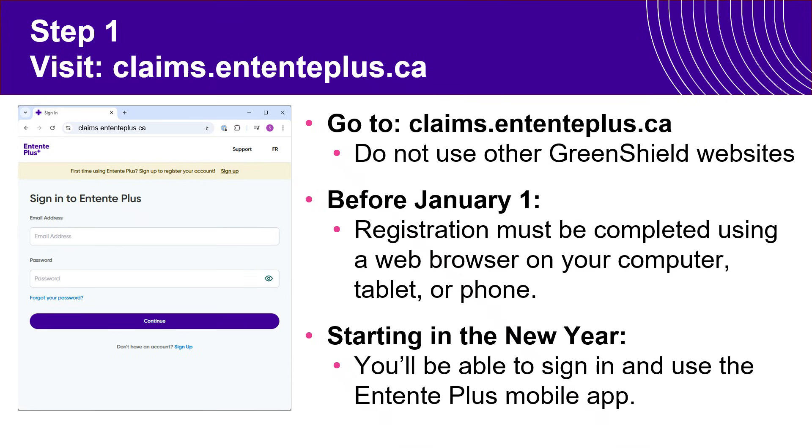After the new year, when our Entente Plus mobile app is available, you will be able to do these steps on the mobile app. But prior to that, you will need to do it on a web browser. Please make sure you use the web page shown here and do not use any other Greenshield websites.